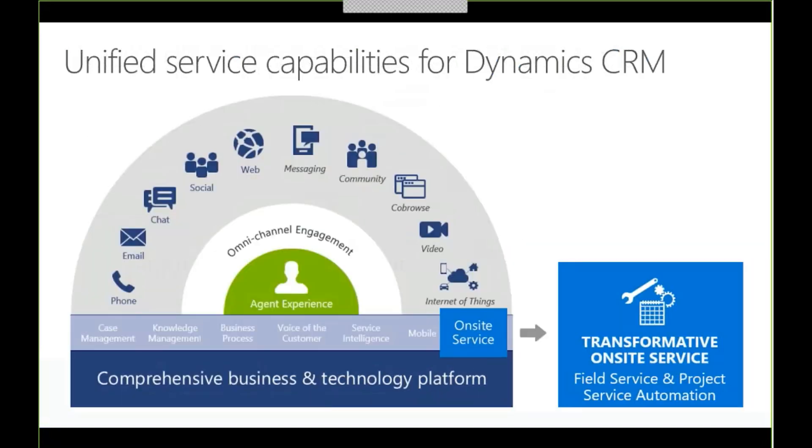Specifically around service capabilities of Dynamics CRM, a key element of Microsoft's strategy is to provide a unified service solution covering all aspects of an organization's services relationship with their customers, so they can differentiate their offering, maximize customer satisfaction, and ultimately increase revenue. Microsoft's major strategy around on-site services is providing transformative service through field service and project service automation capabilities. The ability to perform both field service and project-based services in a single solution is critical to many services organizations.